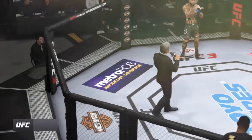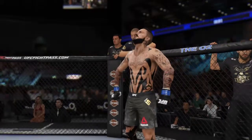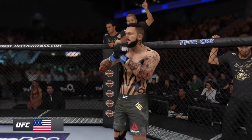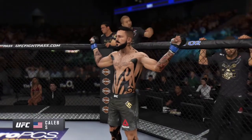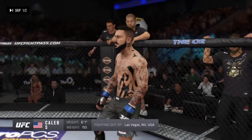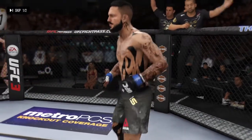Ladies and gentlemen, this fight is three rounds of the UFC Lightweight Division. Introducing first, fighting out of the blue corner. This man is a kickboxer making his professional debut here tonight. He's six feet tall, weighing in at 155 pounds, fighting out of Las Vegas, Nevada — USA Assassin!